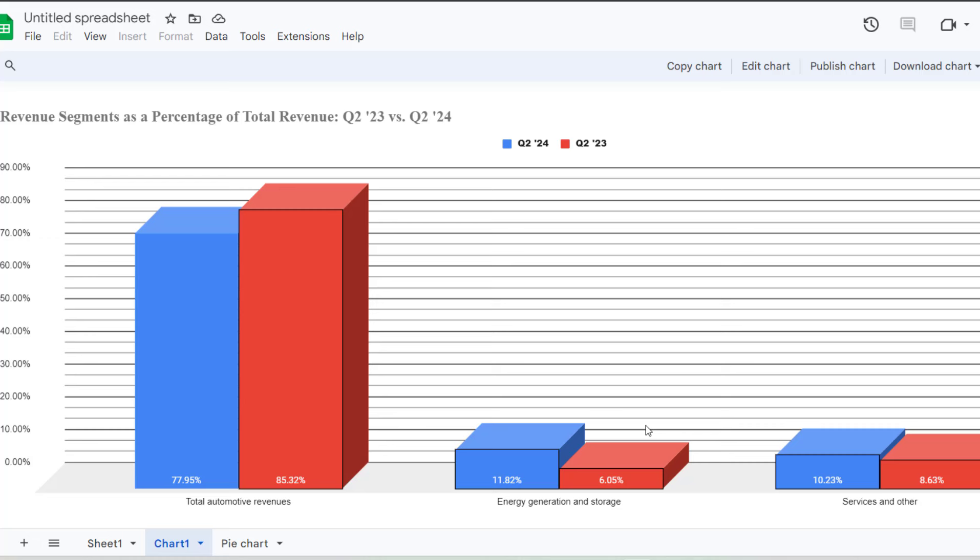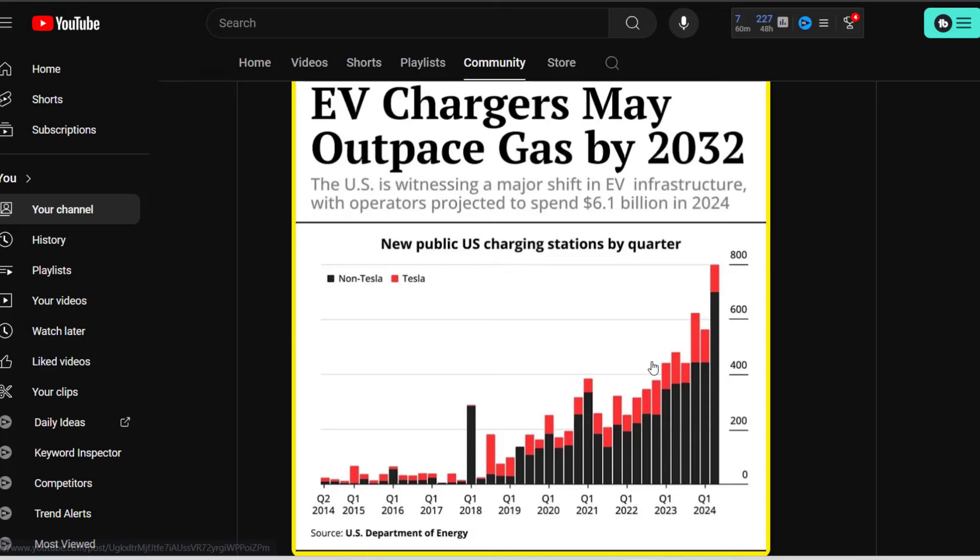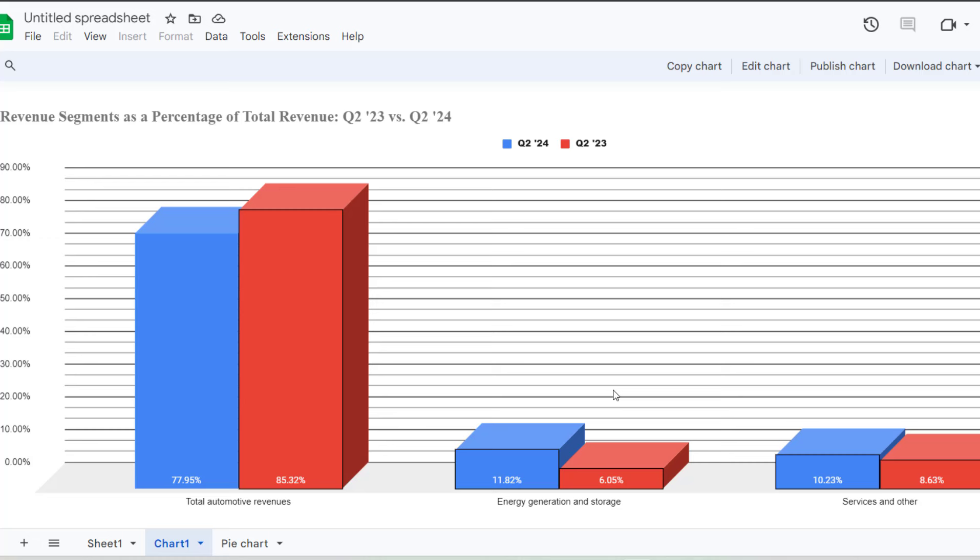The positive is that Tesla's energy segment nearly doubled — going from about 6.05% to almost 12% of total revenue. As the company matures, we're likely to see those other segments increase. There are also other optimistic segments like the Optimus robot, but I'm not factoring that into the analysis since it hasn't been proven at scale — Elon mentioned on a previous earnings call that they'd only made about six of them, and they're difficult to produce. We're optimistic, but it can't be valued yet.